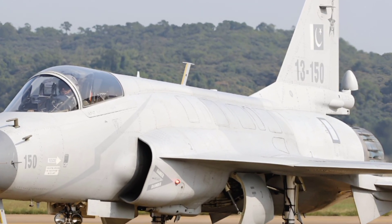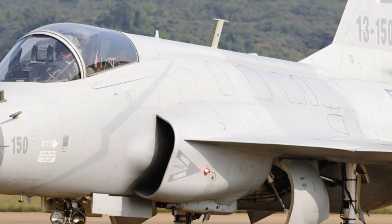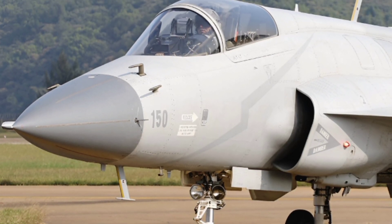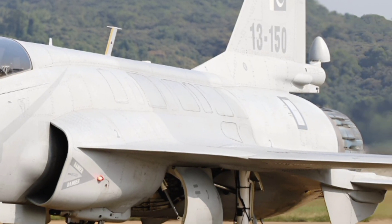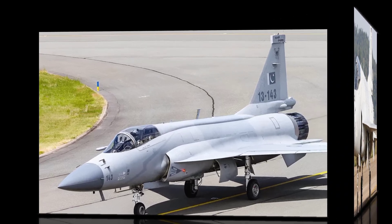Welcome to ZK Skybound Aviation, your ultimate destination for all things related to modern aviation, cutting-edge aircraft, and in-depth reviews of the latest advancements in aerospace technology. If you're passionate about military aviation, fighter jets, and the engineering marvels that dominate the skies, you're in the right place.